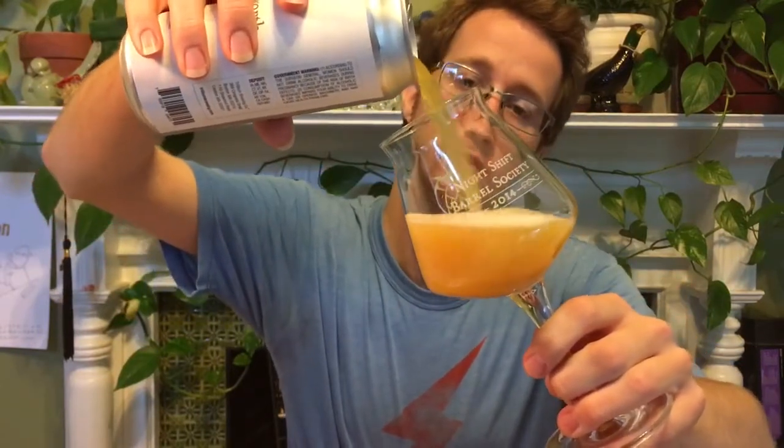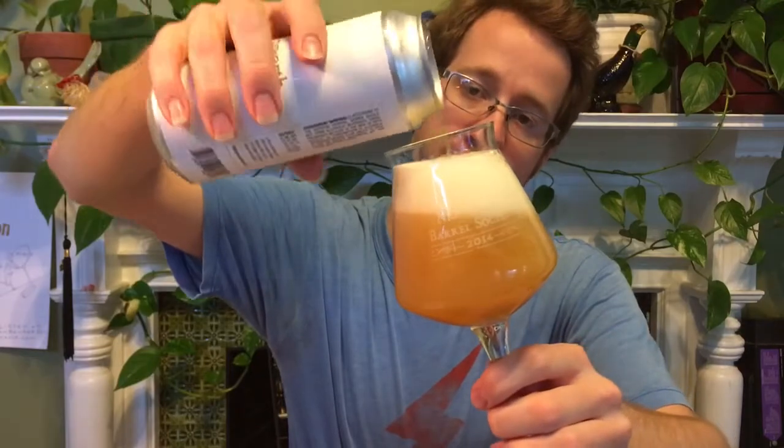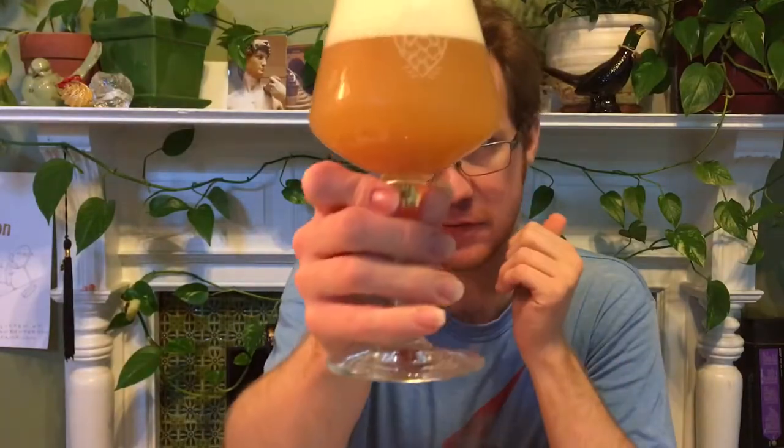People haven't been going super crazy with the ratings on this one, but I really love the Galaxy-hopped one — Congress Street — so I'm guessing this would be really similar to that. Quite hazy.